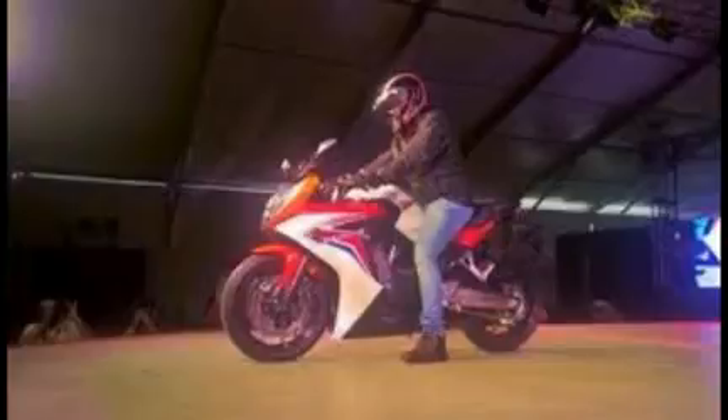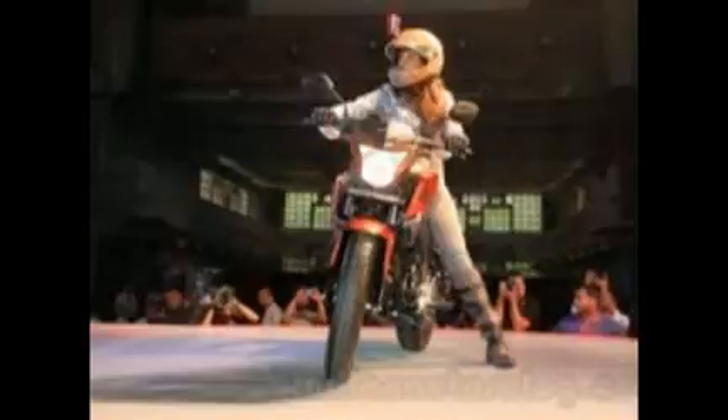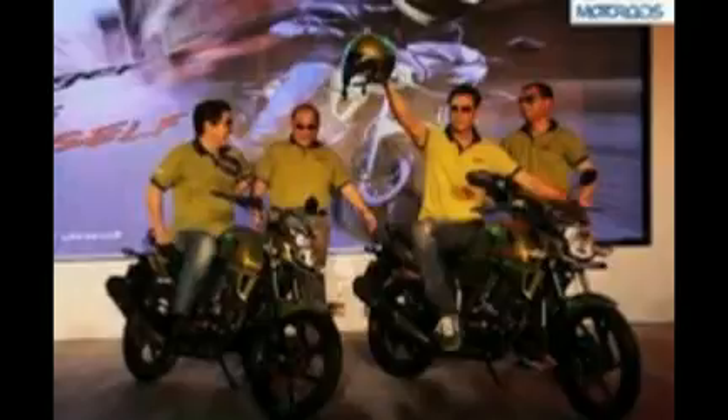The new CB Hornet 160R is a successor to the CB Trigger, which failed to make a dent in the 150cc market.